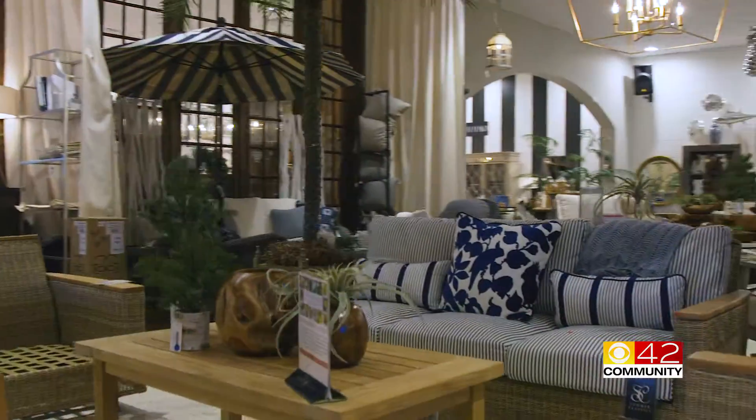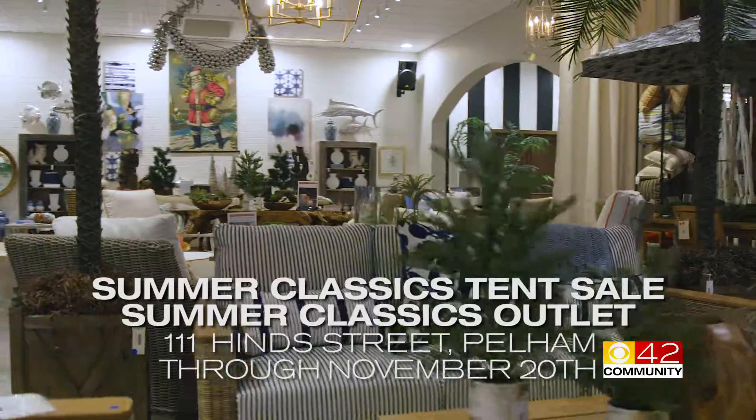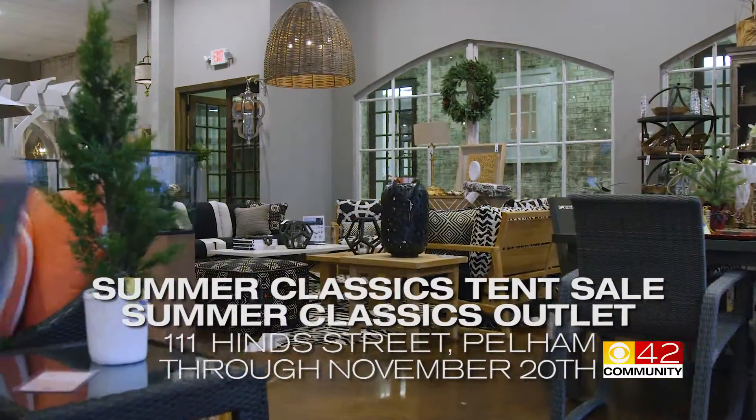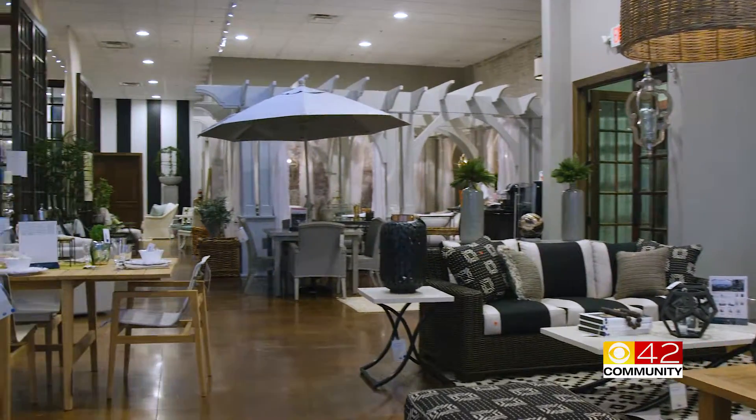The sooner you come, the better your selections, because these items aren't going to last long. Get amazing products for your home for a fraction of the cost by visiting the Summer Classics Factory Outlet now through the 20th. Visit SummerClassics.com for more information. In Pelham, Lillian Lalo, CBS 42 Community.